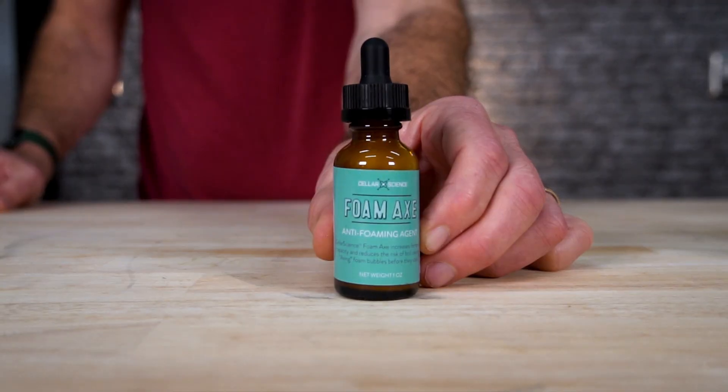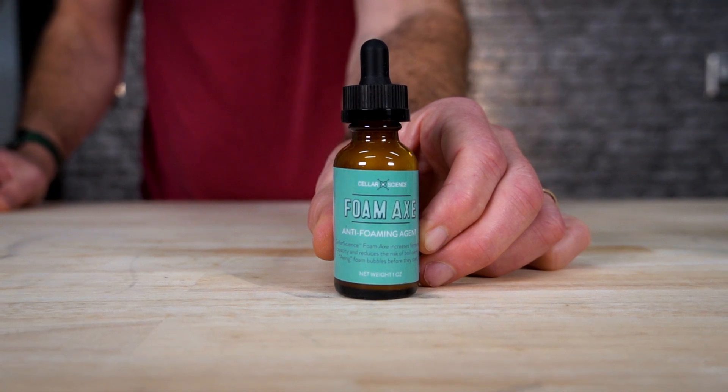Foamax — stop boil overs in the kettle and limit foaming in your fermenter. Hate dealing with annoying boil overs or krausen coming out of your fermenter? This product is great. A couple little drops in your fermenter or in the boil kettle takes care of all that.